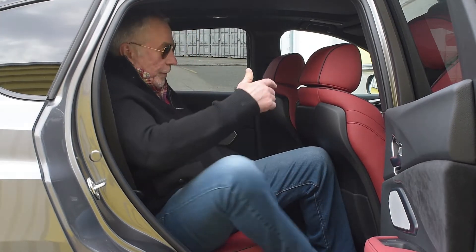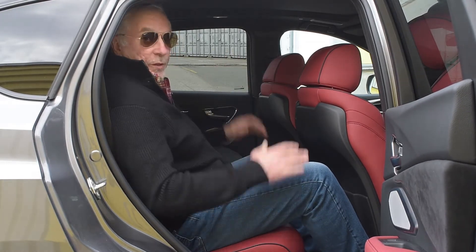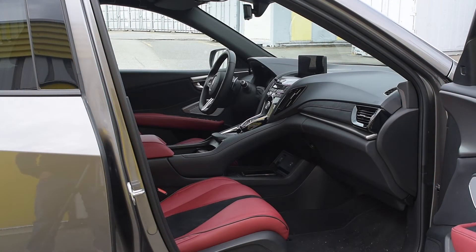The space back here is pretty generous too. There's decent legroom, very good headroom, and good shoulder room — it's pretty comfortable. This tester has these sexy red and black sports seats.